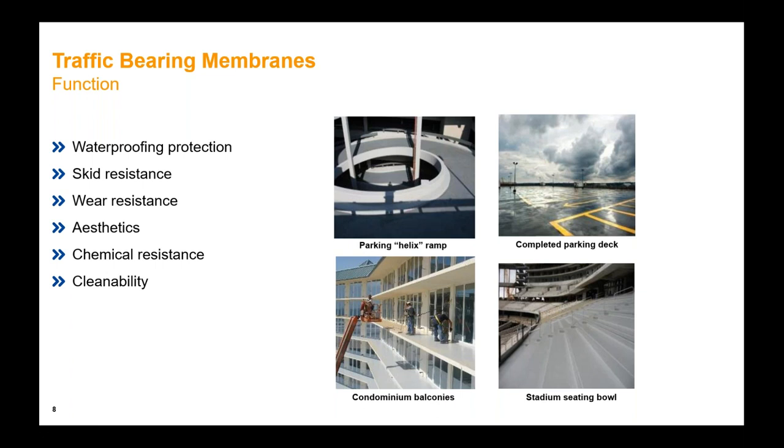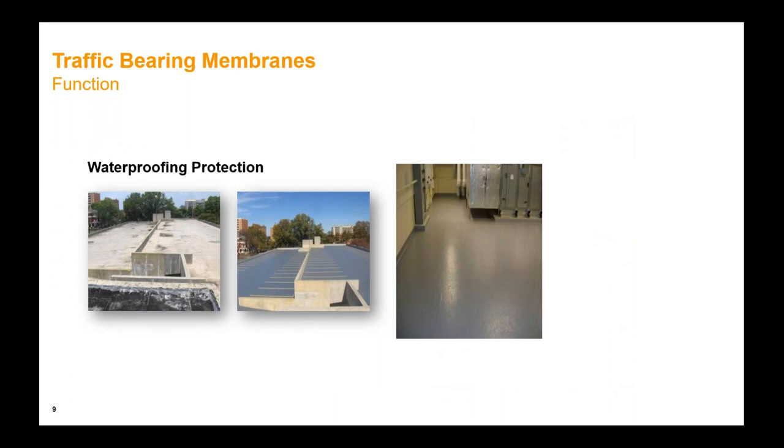Let's start with the function of these traffic bearing membranes. There are four main functions, with a couple more as well: waterproofing protection, skid resistance, wear resistance, aesthetics, chemical resistance, and cleanability. When we talk about waterproofing protection, we want to take a deteriorated structure and bring it back. We're preventing the ingress of moisture and harmful contaminants that degrade our concrete structures — think chlorides, think carbon dioxide — and we have to provide a flexible membrane that can bridge cracks to a certain degree to keep structures intact and further prevent corrosion and deterioration.